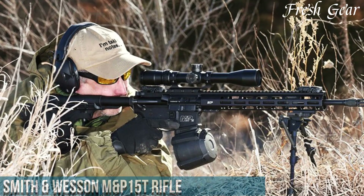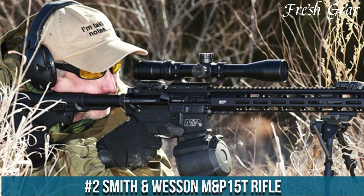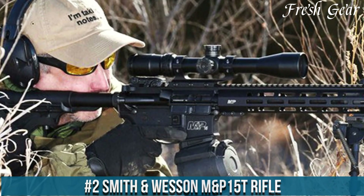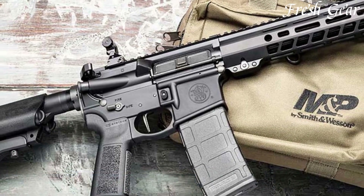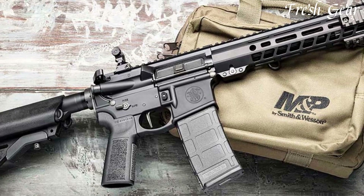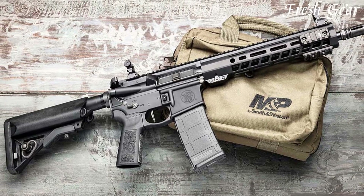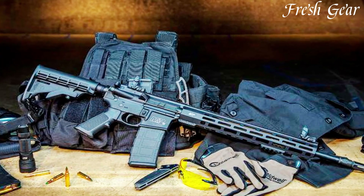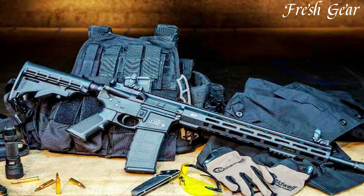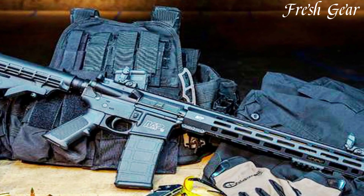Number 2. Smith & Wesson M&P 15T Rifle is a reliable and versatile firearm that is well-suited for a variety of shooting applications. Built on the popular AR-15 platform, the M&P 15T offers a host of features that make it a favorite among enthusiasts and professionals alike. It features a 16-inch chrome moly vanadium barrel, which provides excellent accuracy and durability.